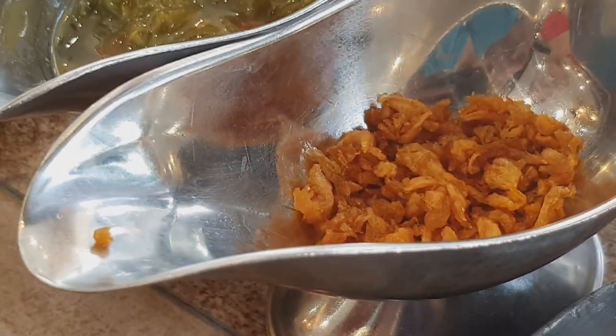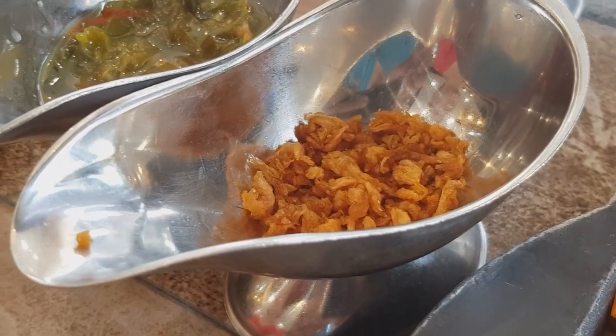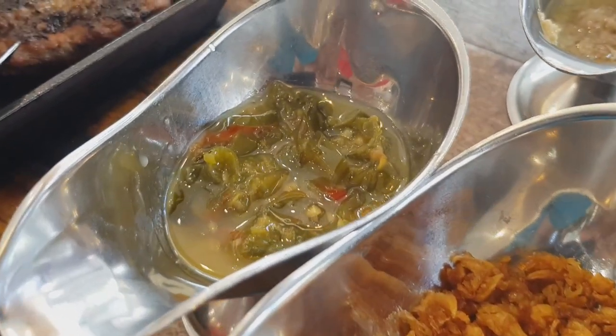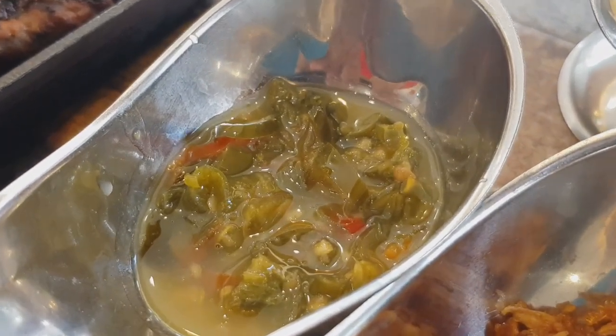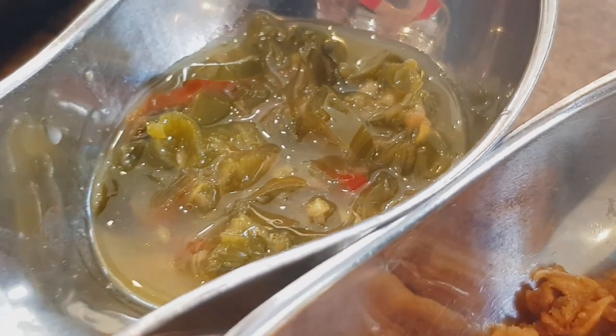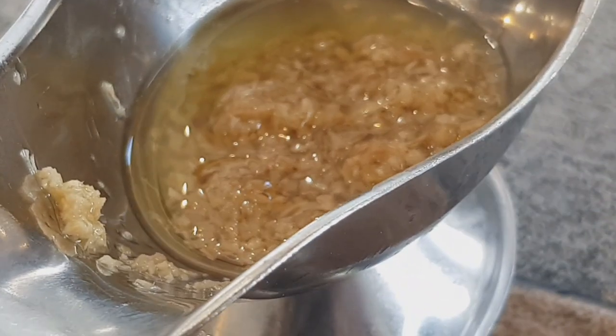This is the dried garlic, and it really adds a boost to the taste when you add it into the soup. This is the jalapeño chili sauce — it's like oil with jalapeño and chili. We also have another garlic with oil — this is just minced garlic.